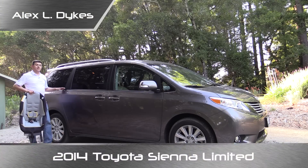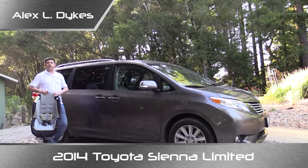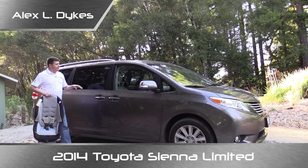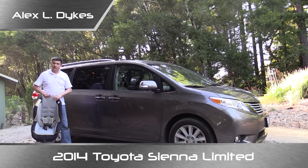Hello everyone, I'm Alex Dykes. On today's Child Seat Review, we're taking a look at the 2014 Toyota Sienna minivan. This is a Graco Classic Ride 50 child seat, and we're going to see how well these interact with the minivan.